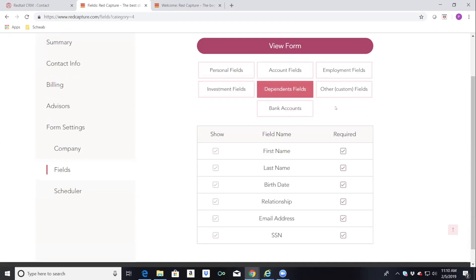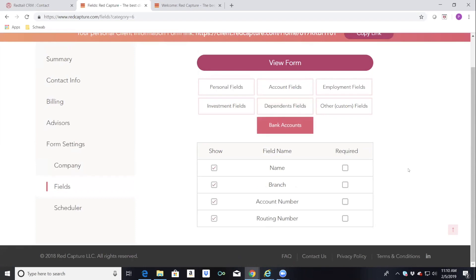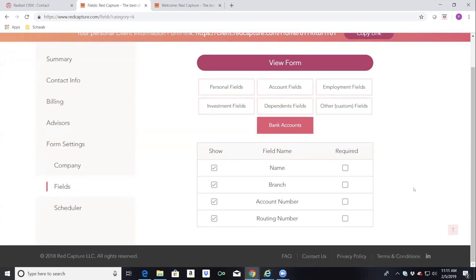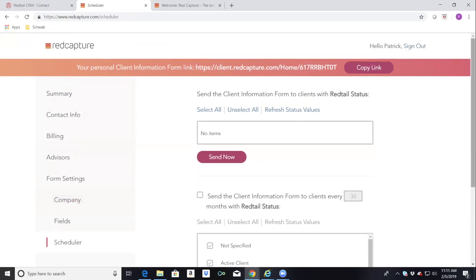The one tab I don't use quite as much is the bank account tab. Some people are not really comfortable giving banking information over the internet, so I have those unchecked as not-required fields. When we created Red Capture, we wanted to make it as simple as possible for the financial advisor, office assistant, or office manager — whoever is gathering client data. We've been in a soft rollout for about three months but have been using it ourselves for about nine months, and it's worked great.